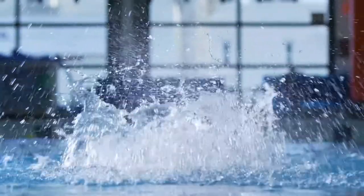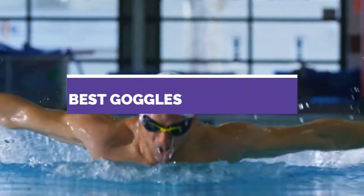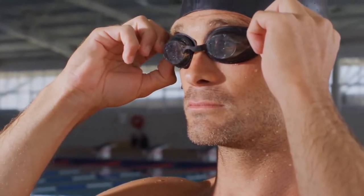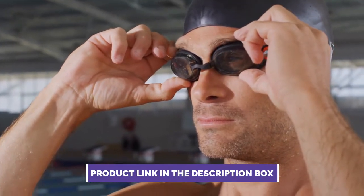Hey guys, if you want to buy the best goggles for swimming, you are in the right place. Today's video is about the best 5 goggles for swimming that are available in the market. If you want to know the price and more information about the products mentioned in this video, check the link in the description box below. Now let's continue.